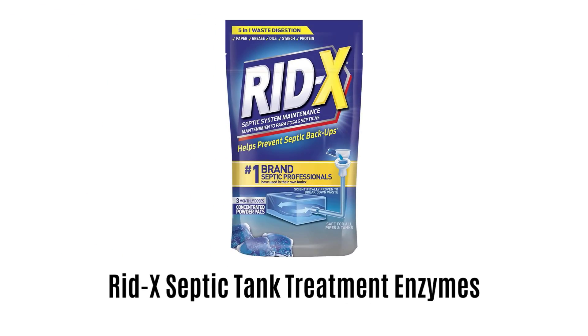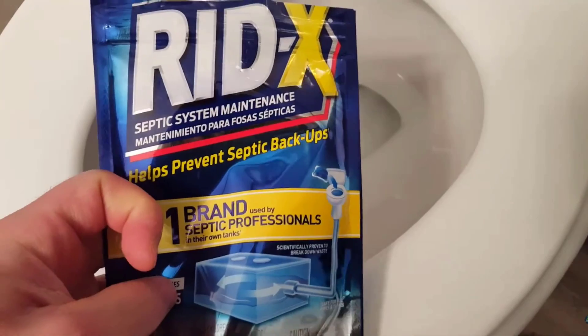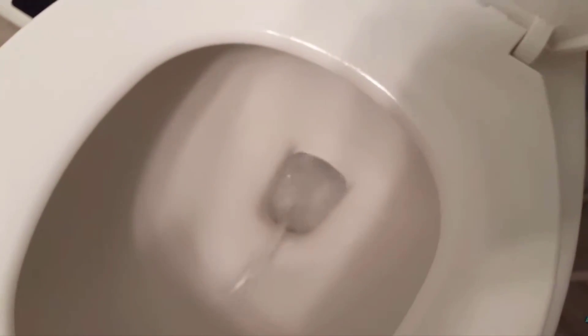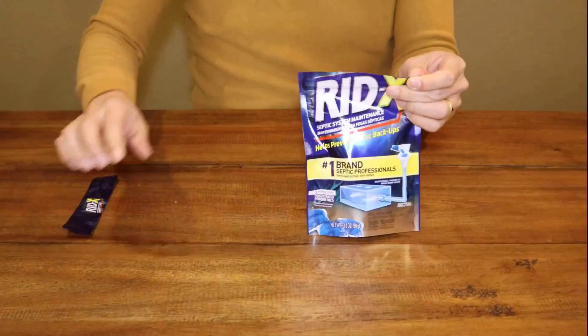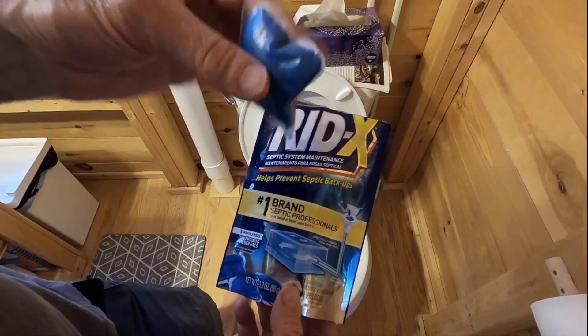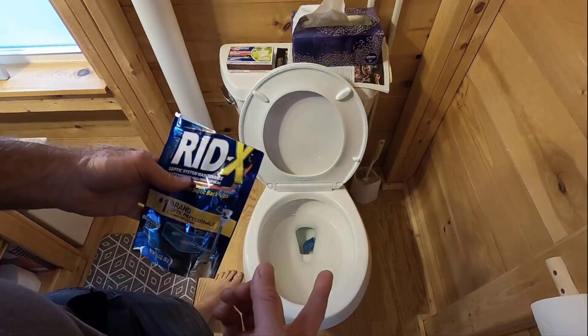Number 4: Rotec Septic Tank Treatment Enzymes. Its effective enzymes help to break down solid waste, paper, oil, grease, and protein to help prevent septic backup. It features a concentrated formula that works safely in all septic tanks and pipes, as well as for camper toilets and as a holding tank treatment. It helps you take proper care of your septic tank by continuously breaking down household waste, and helps restore the delicate balance of beneficial septic tank bacteria and enzymes. It is very easy to use and does not create any mess — just drop one in the toilet and flush.